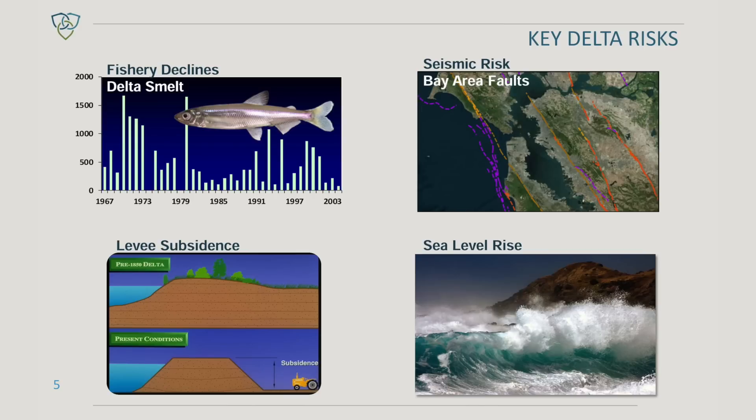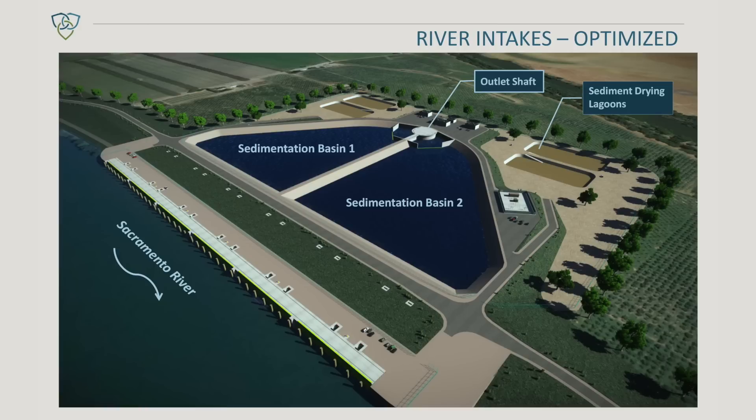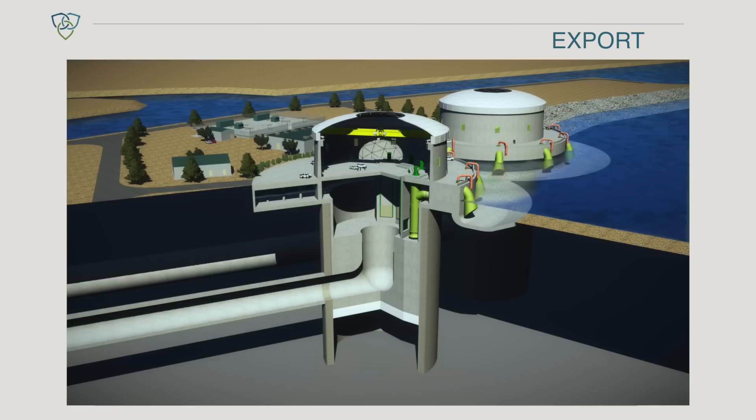The levees that hold back the water — many of them were built over 100 years ago and are in questionable states of condition. So the plan with this program is to basically bypass the surface deliveries through a series of tunnels and pump stations to bring the water directly from the Sacramento River underneath the Delta and then deliver it to these pump stations in the south.